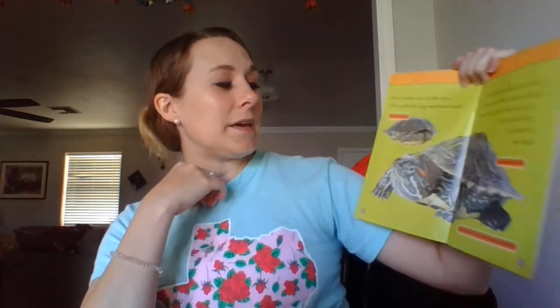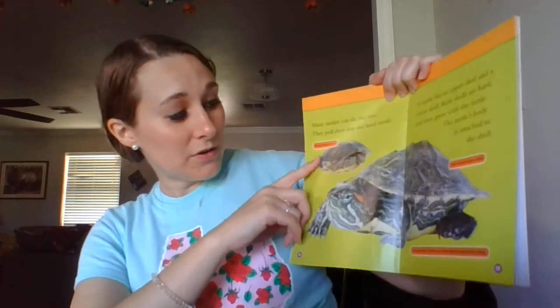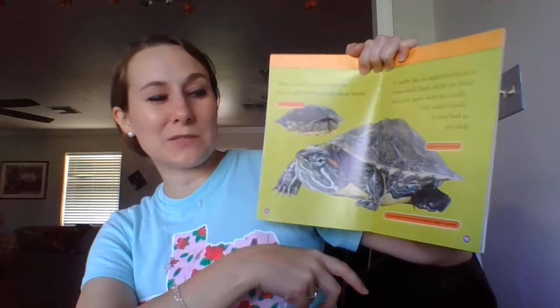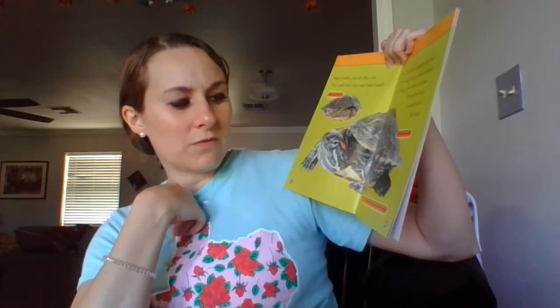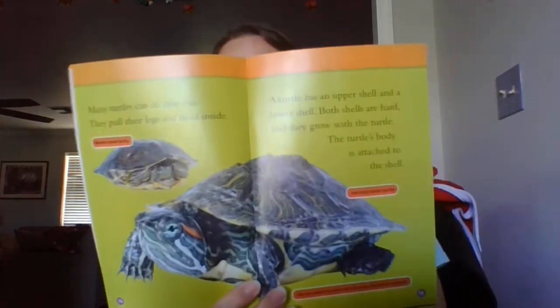Many turtles can do this too. They pull their legs and head inside. A turtle has an upper shell and a lower shell. Both shells are hard and they grow with the turtle. The turtle's body is attached to the shell. This is a western pond turtle. This is called a red-eared slider turtle, which I've seen around in rivers and lakes around here. Did you know a turtle can feel when its shell is touched? If you touch the shell of a turtle, it can feel that. Whoa, I didn't know that.